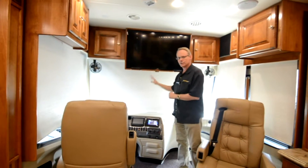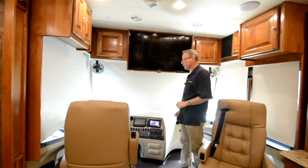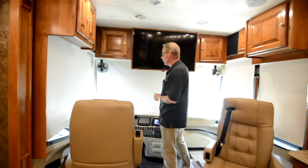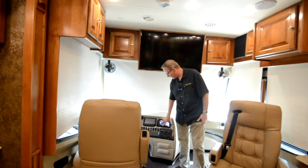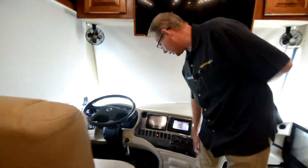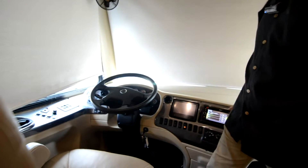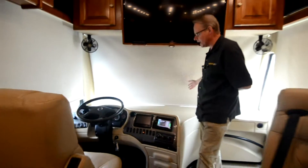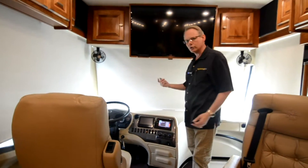This is an optional LG flat screen television for this area, so if you want to watch something while driving down the road, this is the one you'd use. Down here we have our stereo system, backup monitor, air conditioning controls, and Freightliner gauges — all the dash in perfect condition.